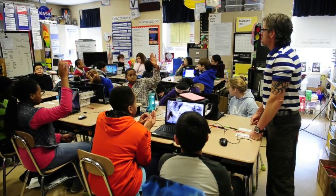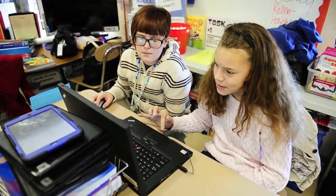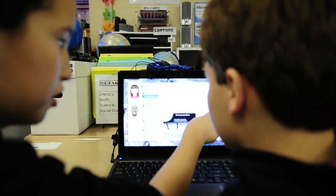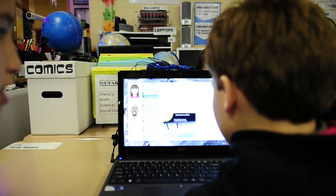I love using Betty's Brain in the classroom. One of the big things I like about Betty is the fact that you're forcing kids to learn things in order to teach it to something else — the teachable agent. I feel like that's a way to get kids to truly understand concepts. When they're having to learn to teach, they're more actively involved.